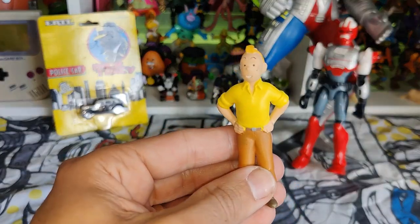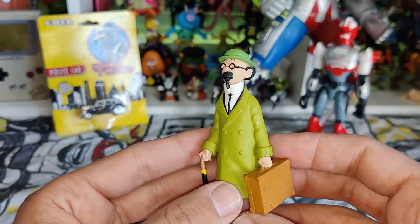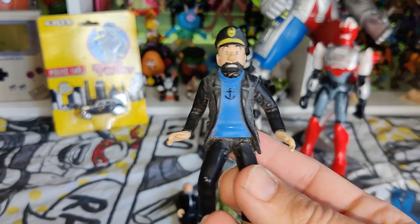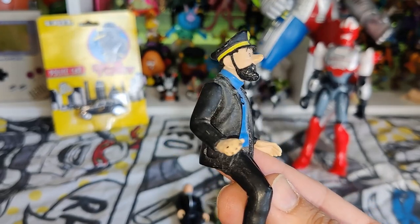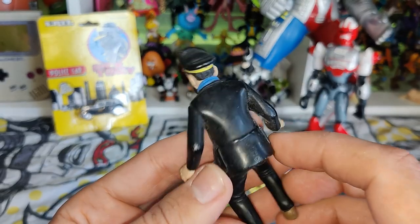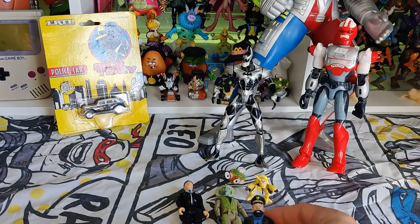I got this cool Tintin as well, and this guy whose name escapes me — I don't even recall seeing this character. Is it Captain Haddock? I think so. He's a cool character too, really awesome. There's not much branding on them, it just says ML, so not too sure what they are but they're really nice looking figures.